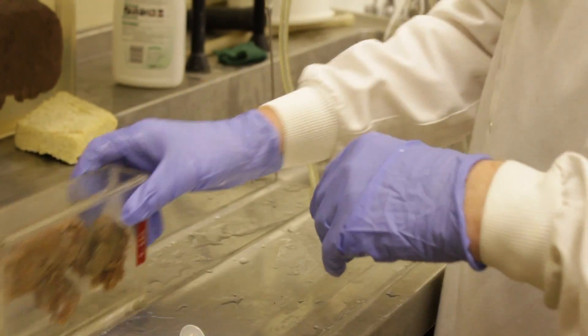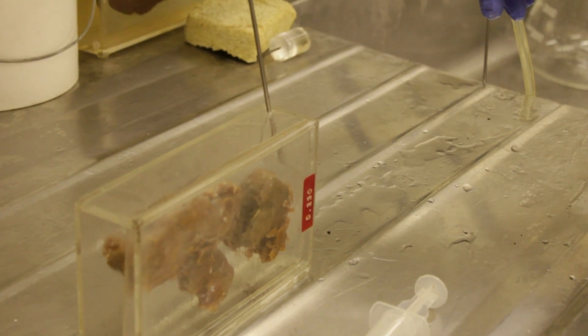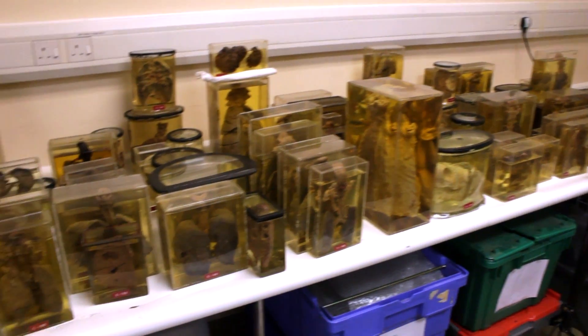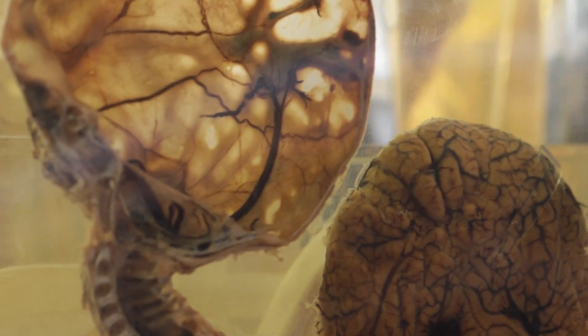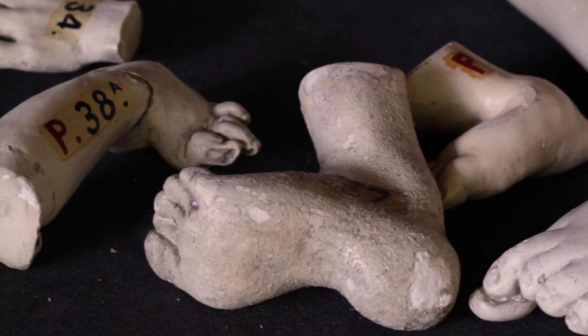In total there are 2800 on the books. I've never had the time to actually find out exactly what we've got and what sort of condition they're in. And as you can see, the majority of them do need something done. They stopped collecting in the 70s — 1970 was the last specimen we've got. As you've seen from the plaster cast, they date from about the 1860s, the earliest one that we've got.